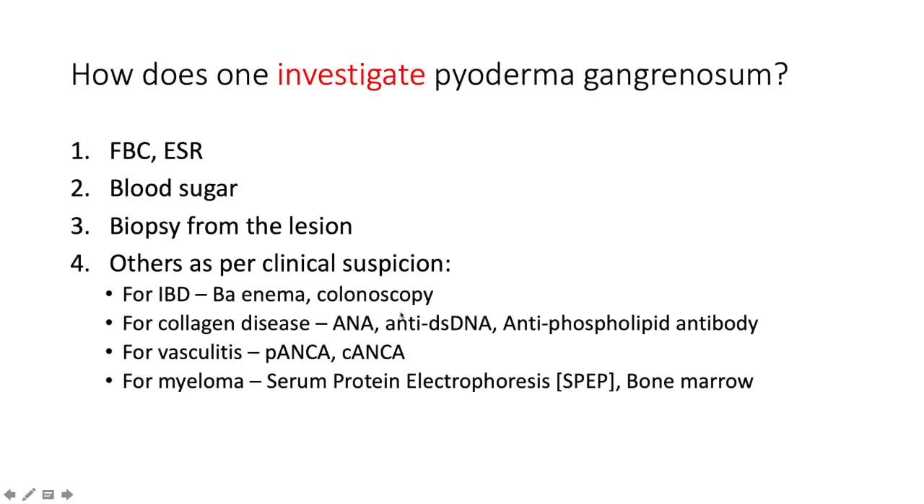If there are stigmata of rheumatological disease — arthritis, arthralgia, early morning stiffness, Raynaud's phenomenon, cytopenias, alopecia, or oral ulcers — investigate further with antinuclear factor, anti-double-stranded DNA antibody, and antiphospholipid antibodies including lupus anticoagulant, beta-2 glycoprotein, and anti-cardiolipin antibodies. For vasculitis, perform p-ANCA (perinuclear anti-neutrophil cytoplasmic antibody) and c-ANCA (cytoplasmic anti-neutrophil cytoplasmic antibody).